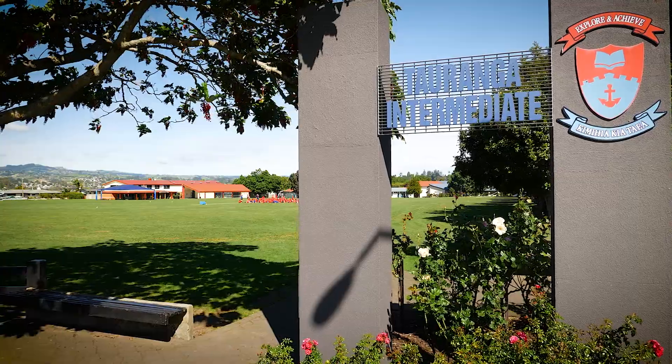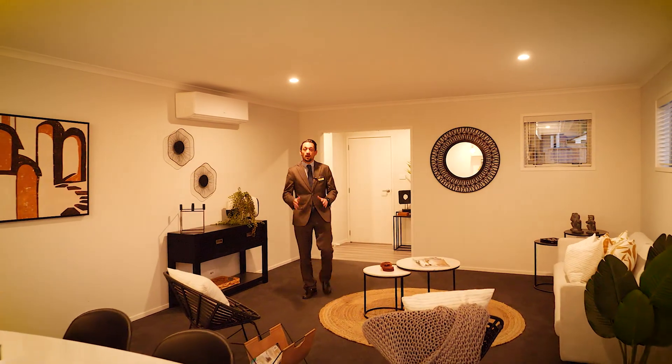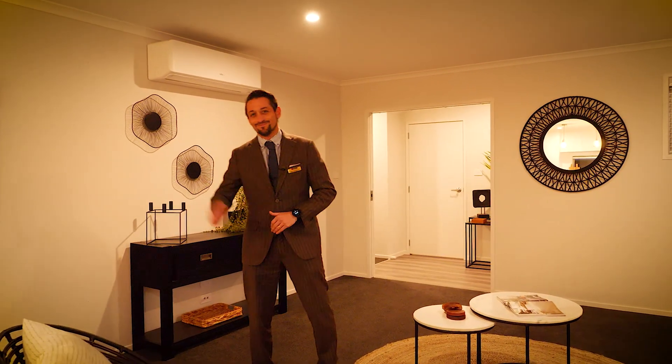The property is in zone for Mangataapu School, Tauranga Intermediate, and the Tauranga Girls' and Boys' Colleges. I'm Nicholas Maloney from Yves Taranga — I'm looking forward to meeting you at one of the open homes or for a private viewing. Ciao!